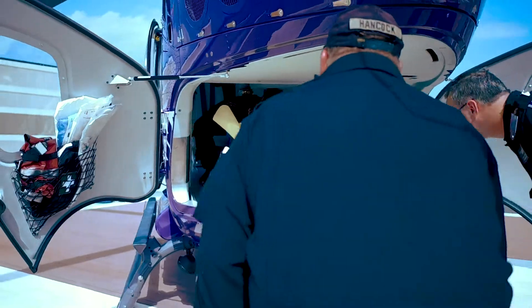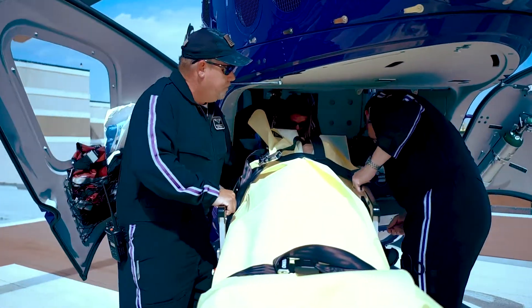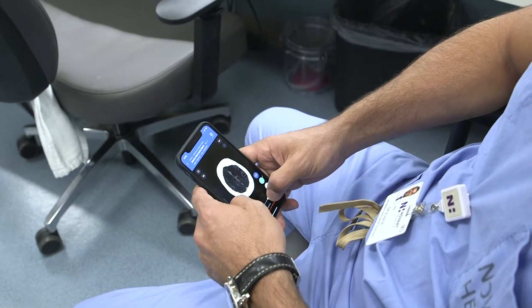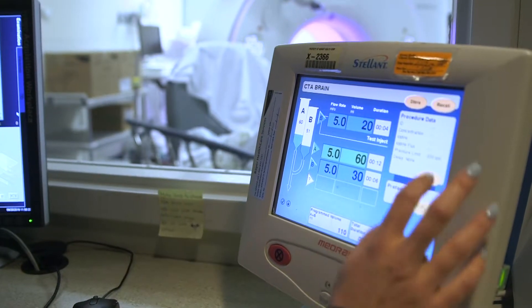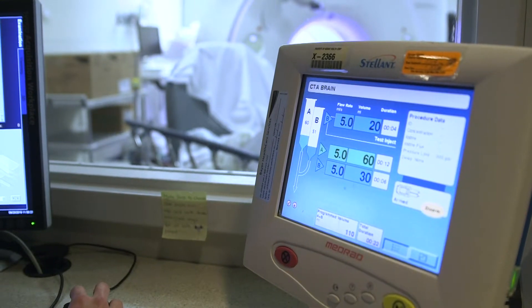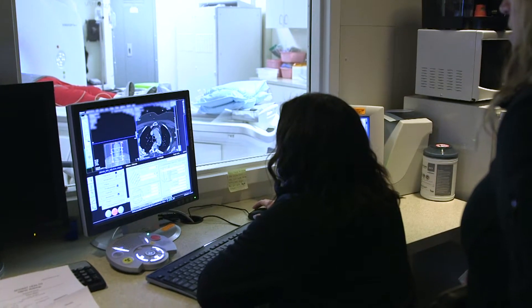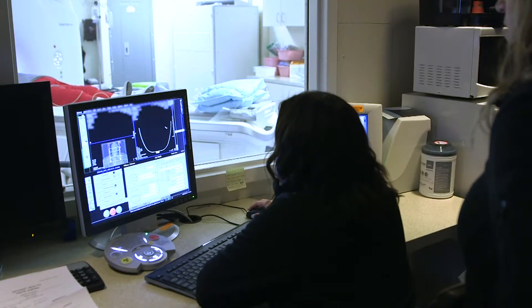It can also detect and send us an alarm that there is a suspected stroke and a suspected large vessel occlusion. This app actually has the images of the CT scans and CT angios that we can look at in real-time as they are being acquired from the patient in the emergency room — sometimes as little as two minutes after the patient gets in the scanner.